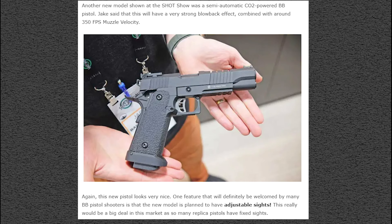The new Barra pistol model is planned to have adjustable sights, which is interesting because a lot of these don't. So this one having adjustable sights is definitely a nice touch. That's what's going on with Barra.